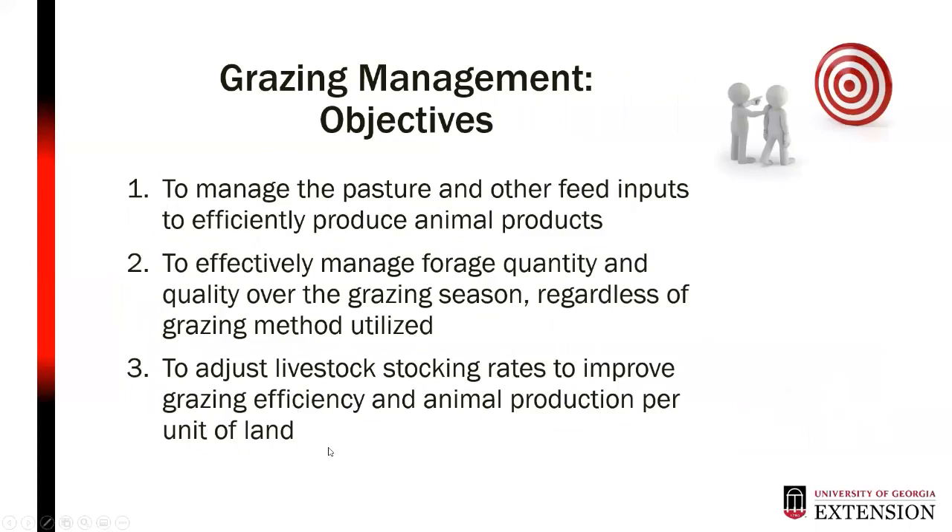We also have objectives, which differ from goals. Our objectives are to manage our pasture and other feed inputs to efficiently produce our animal product — because efficiency drives economics. We want to effectively manage forage quantity and quality over the grazing season regardless of what method we're utilizing, and we know those methods will adjust throughout the growing season. We also want to adjust our stocking rates to improve grazing efficiency and animal product produced per unit of land.